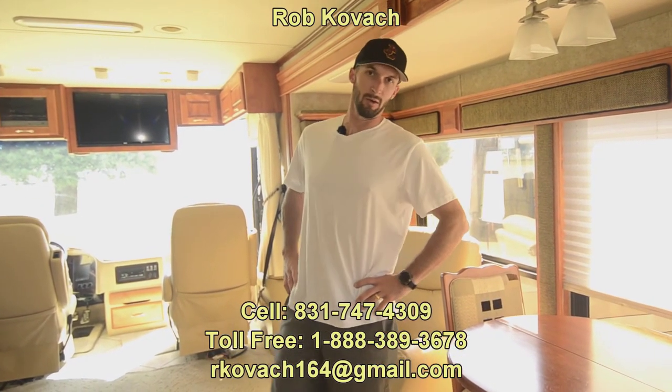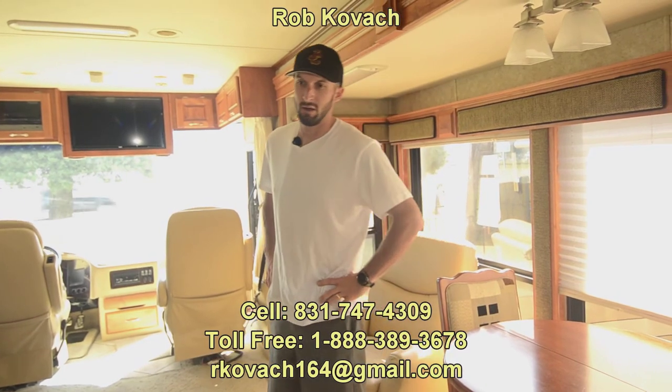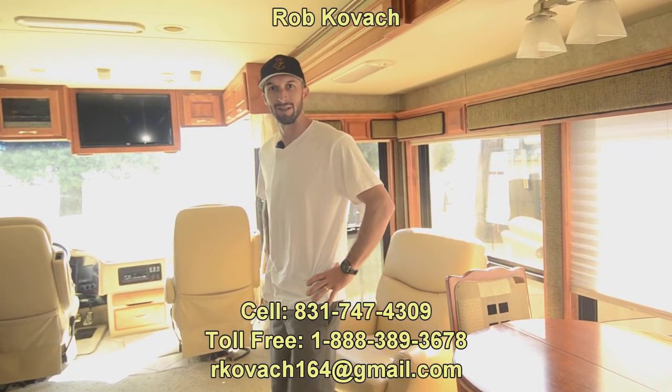Anyway guys, I'm Robbie here at RV Sales of Oregon. Thank you for checking out the video. If you have any questions on this rig, don't hesitate to get a hold of me. Thanks, bye.